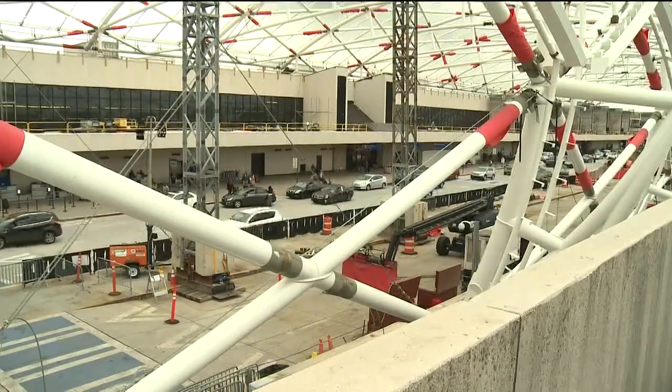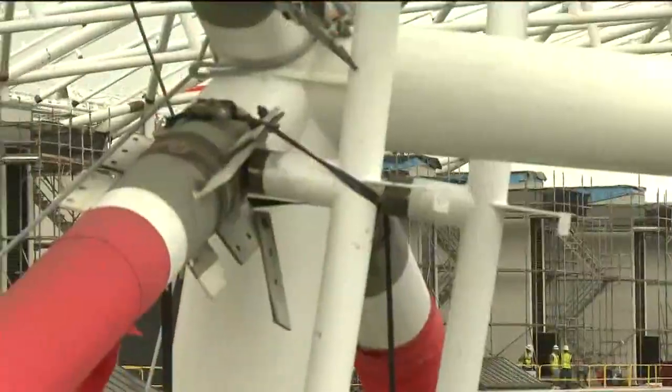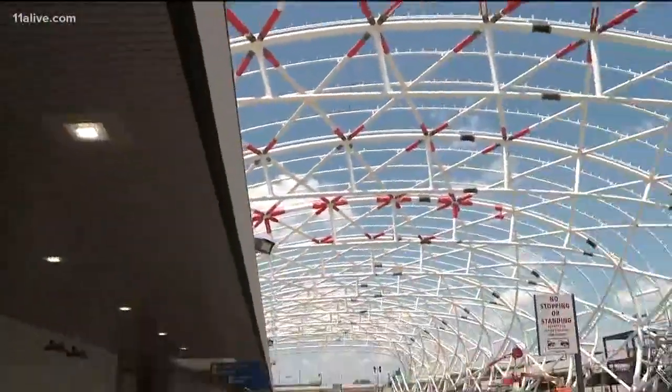They're putting it all together while keeping the airport open. This project is getting a lot of national and international attention from other airports, because a lot of airports have the same challenge: a 40-year-old facility that needs to be modernized for modern air travel.